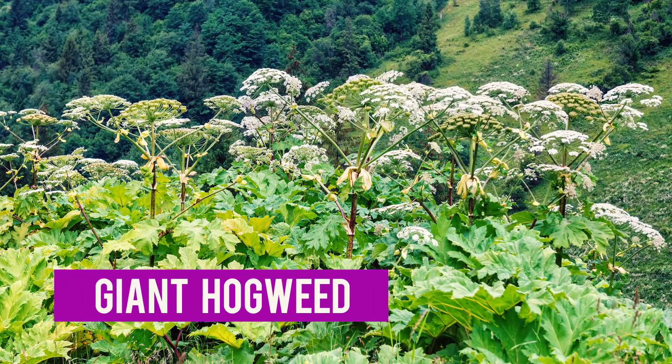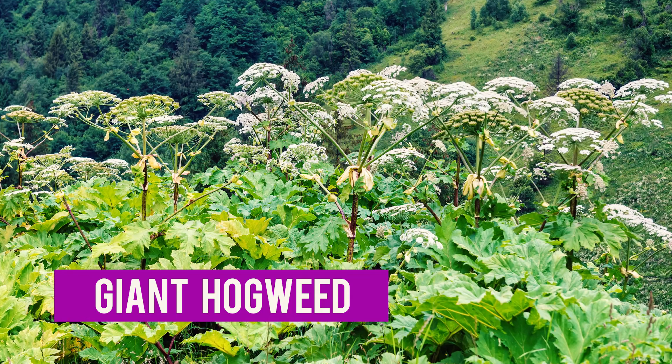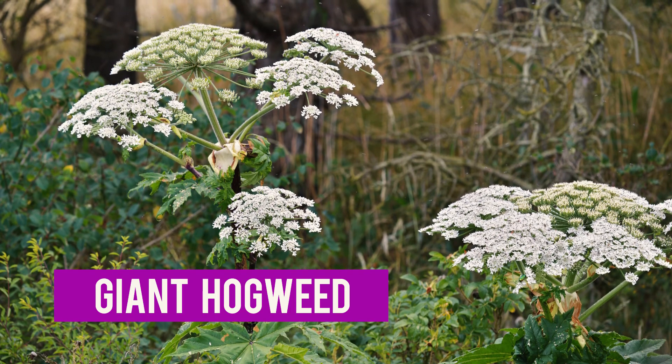Giant hogweed. Giant hogweed is a phototoxic plant, meaning it has toxic effects in the light. If you get the sap on your skin and then you're in the sun just a little bit, you can get a really bad burn. That's why I didn't want to bring it in — I don't want any of us to have that problem. It is a human health impact species, so we work very hard to get rid of it when we see it. It's just like reverse sunscreen.